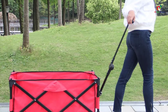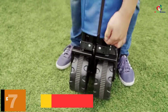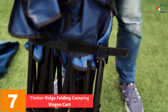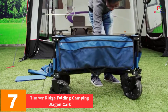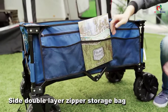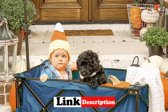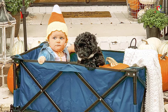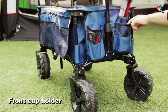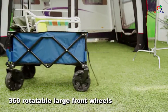At number seven, we have the Timber Ridge Folding Camping Wagon Cart. Setting it up is easy — just push the bottom to open it in a second, with no assembly required. It has a roomy interior for transporting your equipment and gear for both indoor and outdoor use. It supports a weight capacity of up to 110 pounds on a beach and 150 pounds on a hard surface. The front wheels rotate for easy maneuverability while the back wheels are fixed.